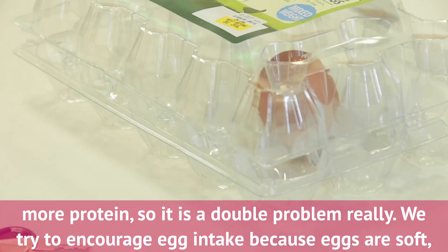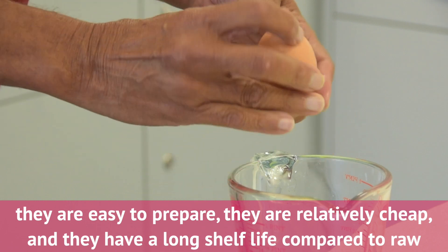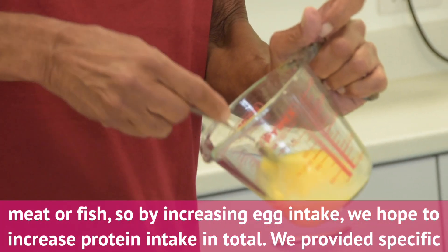We try to encourage egg intake because eggs are really soft, they're easy to prepare, they're quite cheap relatively, and they have a long shelf life compared to raw meat or fish. So by increasing egg intake we hope to increase protein intake in total.